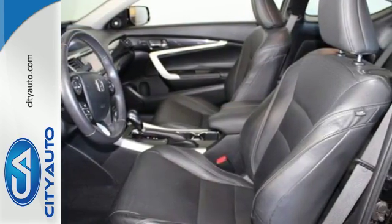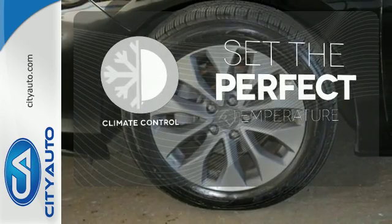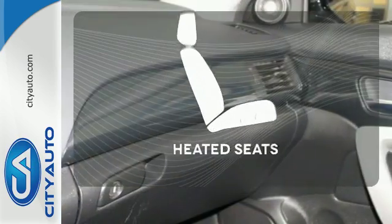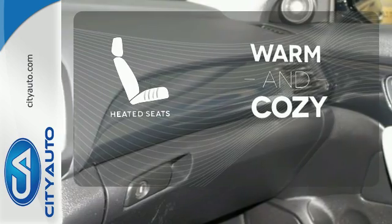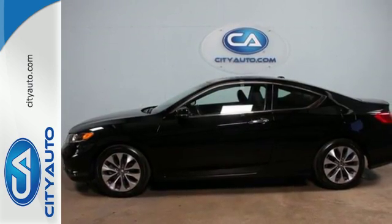It also comes with climate control and parking assist. The climate control lets you set the temperature exactly where you want it. Wrap yourself in the comfort of heated seats. See this versatile 2013 Accord for yourself today.